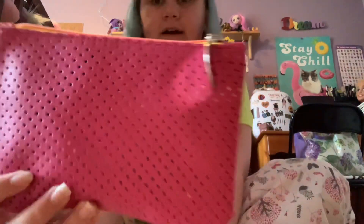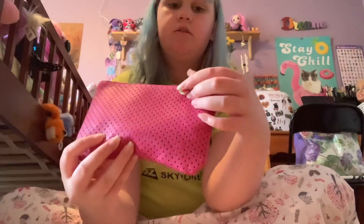This is the bag for this month. It's kind of see-through with little holes in it, and it has this little watermelon charm, which is really cute.